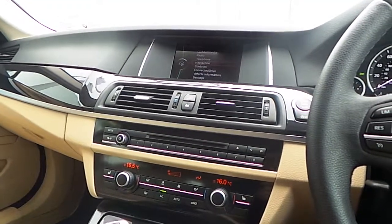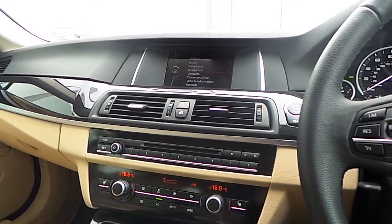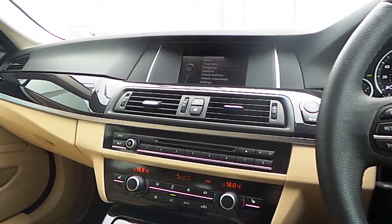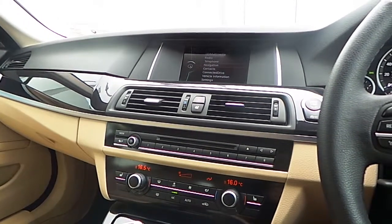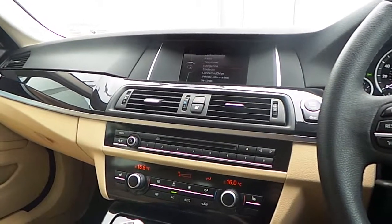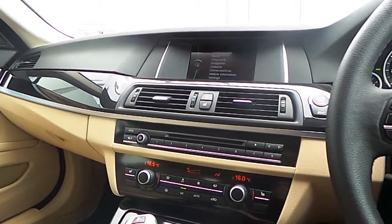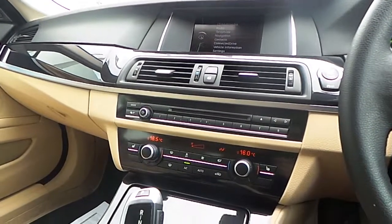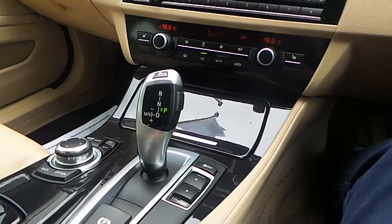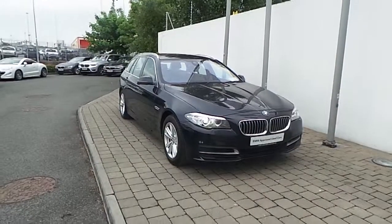Also fitted on this 5 Series is BMW's Business Advanced Navigation System, Bluetooth connectivity for your mobile phone, auxiliary input connection, USB media interface, BMW Advanced Loudspeaker System, front heated part-electric seats with lumbar support for the driver and passenger, driver performance controls, and an 8-speed automatic gearbox.